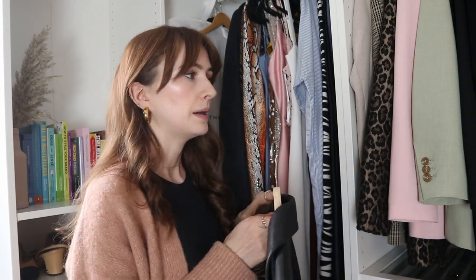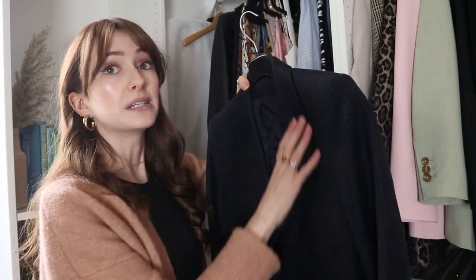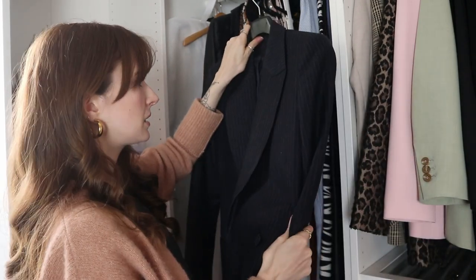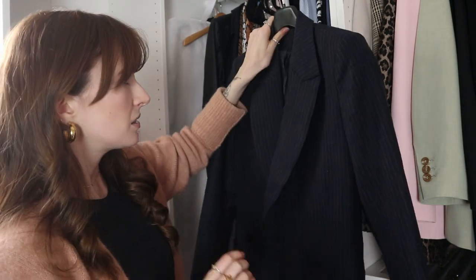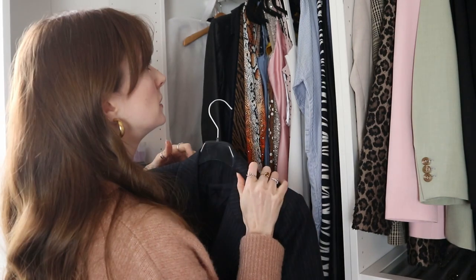I feel like I could get a little wear out of this leather jacket before it gets really hot — spring and summer is actually when I get to wear leather jackets because winter is too cold for just a short jacket, so I'm leaving this in. Same with this navy blazer which I haven't worn in ages — it's a little bit brighter than black and I love it with just a white top and jeans. Navy gives warmth to an outfit that black almost takes away. I might move it over with the jackets rather than leaving it here.